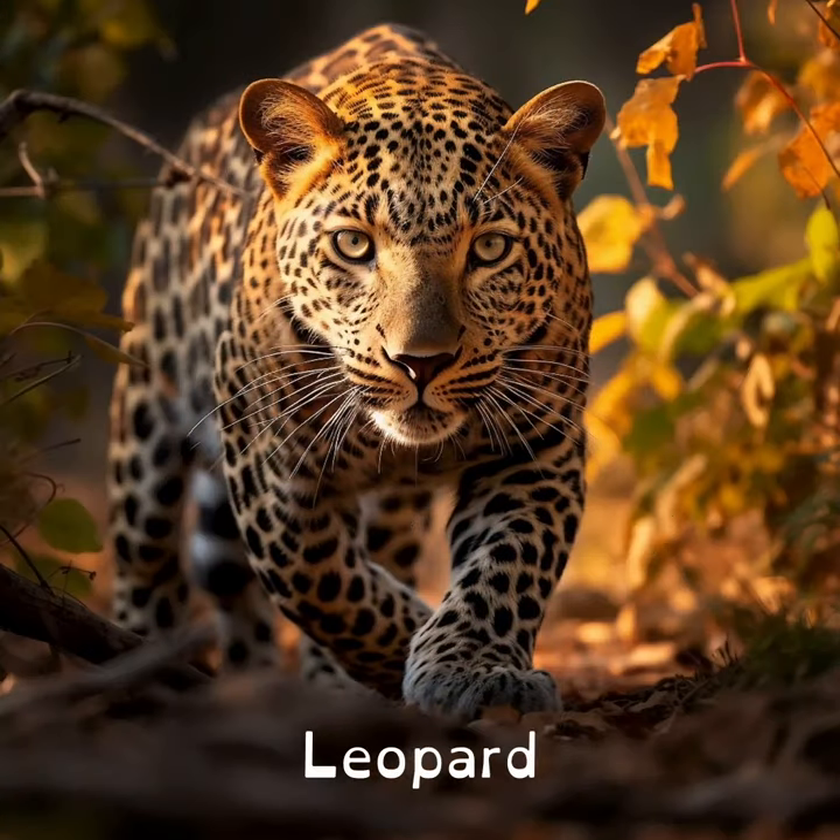Leopards can carry prey up a tree that's heavier than themselves. They are like the strong weightlifters of the animal kingdom.